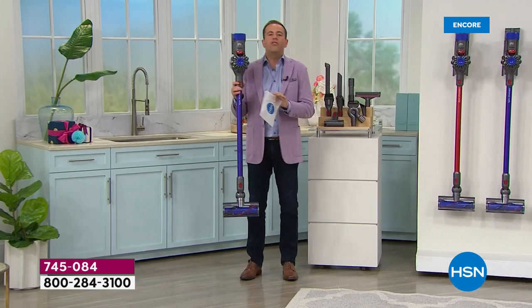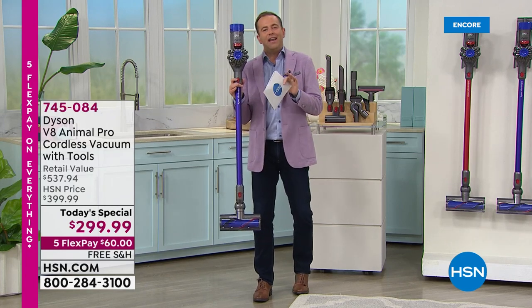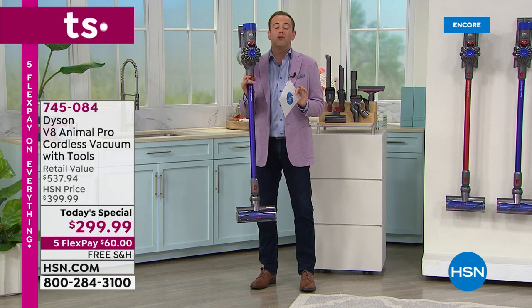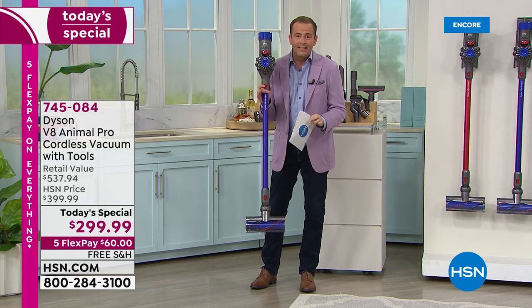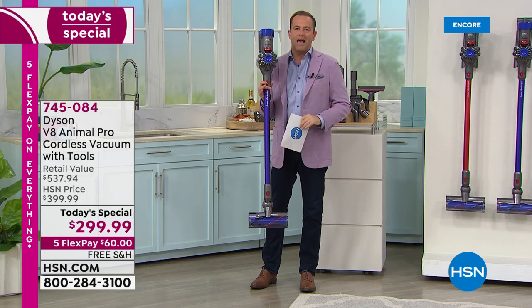We may have cut the cord, but we have not cut the power. For so many folks watching, we're tempted to go cordless but worried about sacrificing suction power. What do you say to that?